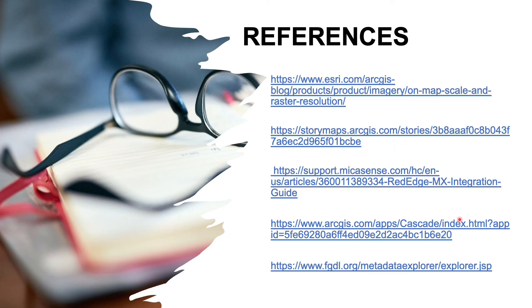These are the references used in this project. All other references are mentioned in the project report. Thank you.